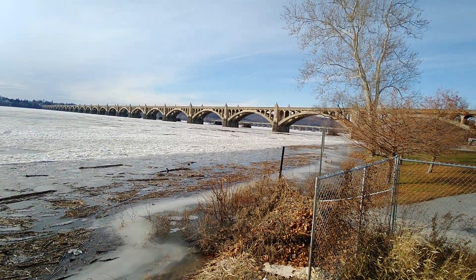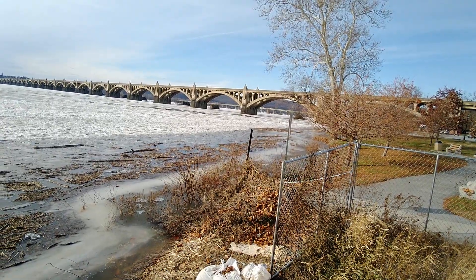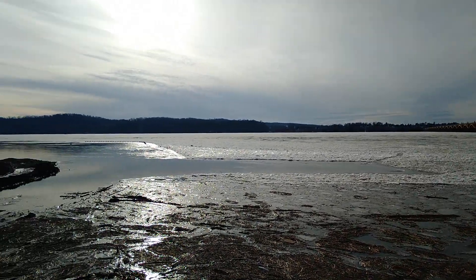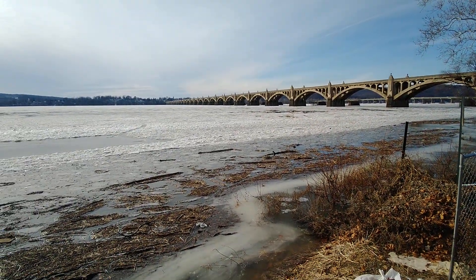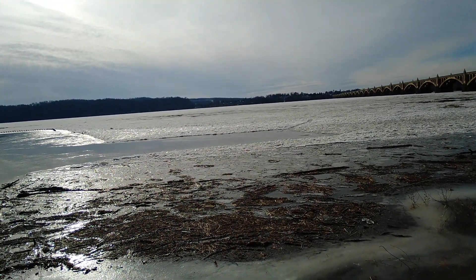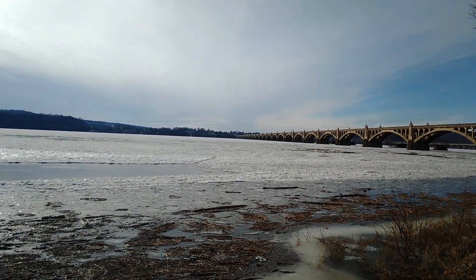That second bridge over in the distance is Route 30. This first bridge here, I believe this is Main Street — I'm not sure. But the second bridge where all that traffic is, that is Route 30 in Pennsylvania. And this is just part of the Susquehanna River. This part of the Susquehanna River runs straight into Baltimore. This is the part of the river that's actually frozen over. I was just doing this video to show people what it actually looks like out here on the Susquehanna River during December or early January, just to show what it would look like when the temperatures have been below freezing for about a week.